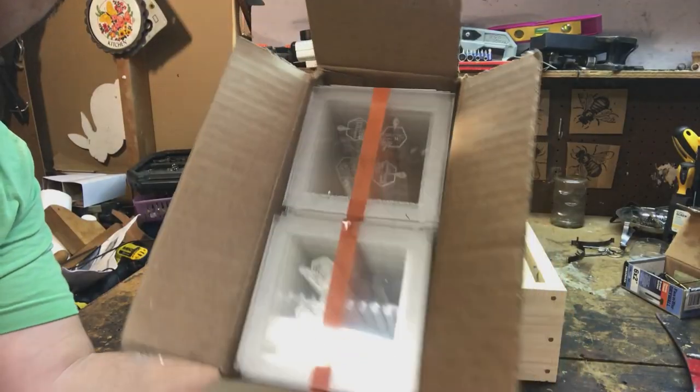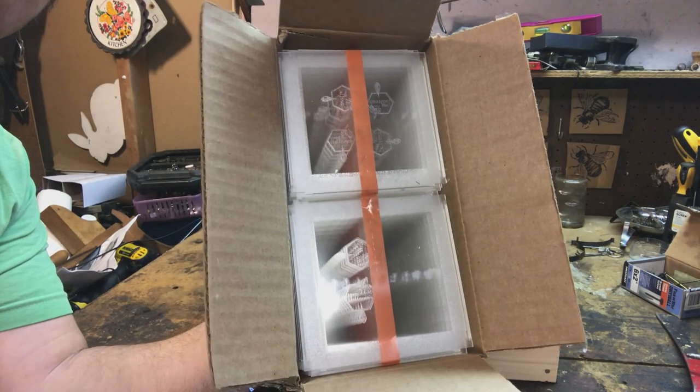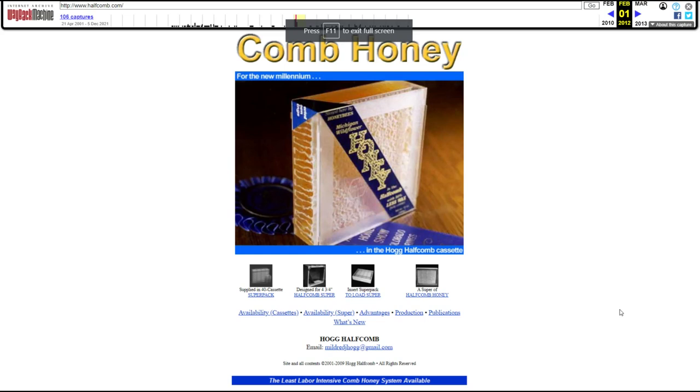At harvest time, you just pull the cassettes out and stick one of these lids on it, and it's done. During Dr. Hogg's lifetime, he billed the Hogg Half Comb system as the least labor-intensive comb honey system available. And he was correct then, and he's still correct now. It truly is a marvelous work of modern engineering.